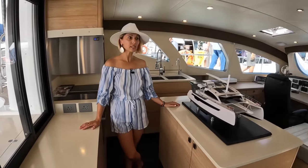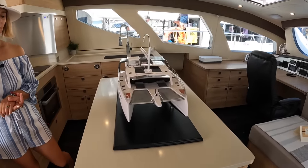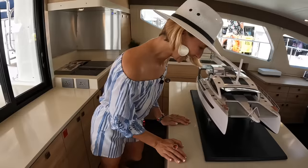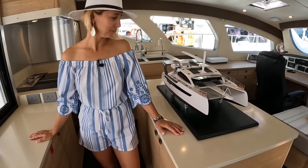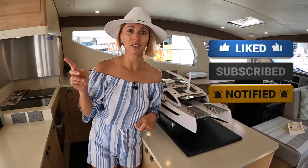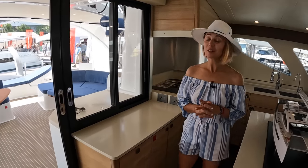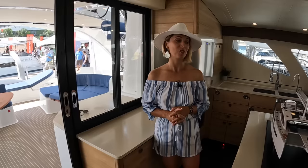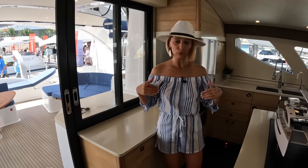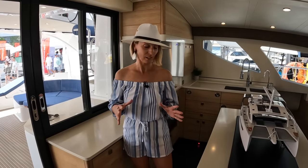Welcome to the interior of the Exquisite X5 Plus. Let's start in the galley. Every galley comes with a model of a 60-foot sailing catamaran — just kidding. One of the features I love about the galley is that it was designed by a woman — Tomas' wife and partner, who has been on sailing boats for years and did charters. So it was really important to her to lay it out in a way that makes sense.